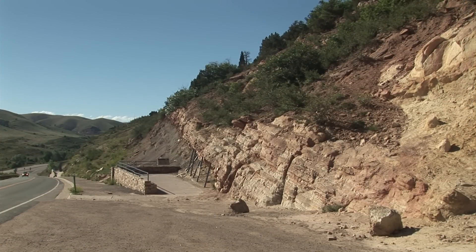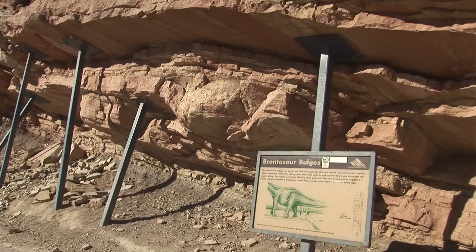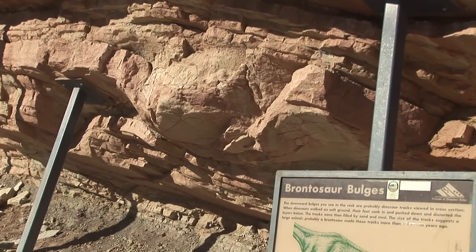In this part of the Morrison Formation, one can see probable brontosaurus footprints. The footprints are in cross section — that is, they are viewed from the side rather than from the top.